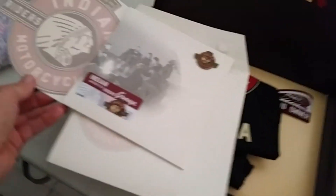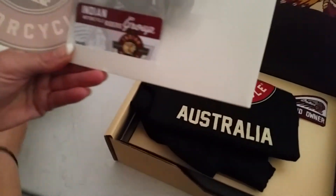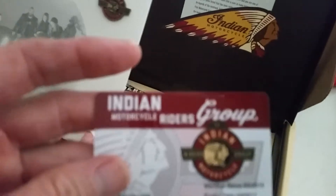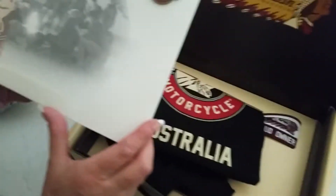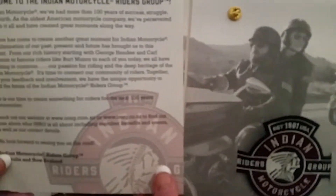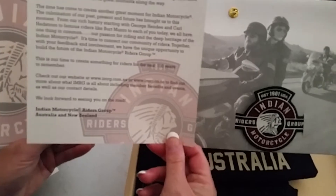Help me open this bag — what have we got in here? My rider's card, beautiful. Oh, a badge, lovely! Oh, me likey. Fantastic.